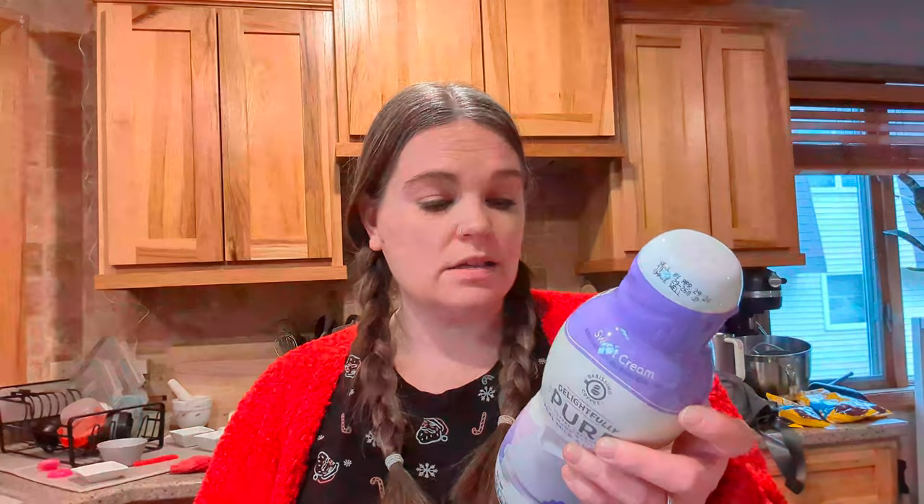Then some cheese slices — my family eats a lot of sandwiches for lunch, so I needed more. These are the organic Colby Jack and they're $2.35 a piece. And some coffee creamer — my husband was almost out. This is the sweet cream — delightfully pure — the only things in it are milk, cream, and sugar. This is $3.45.